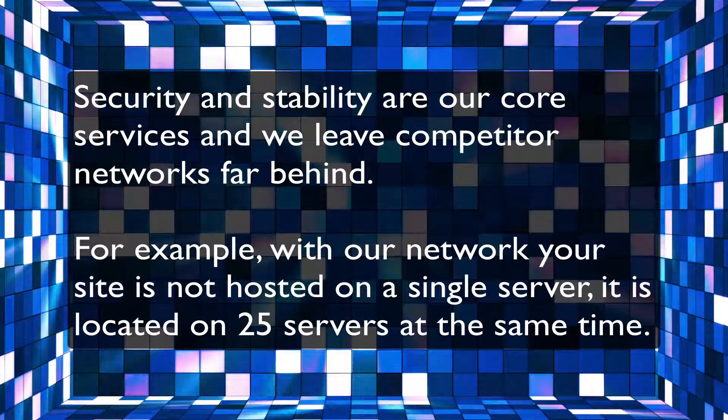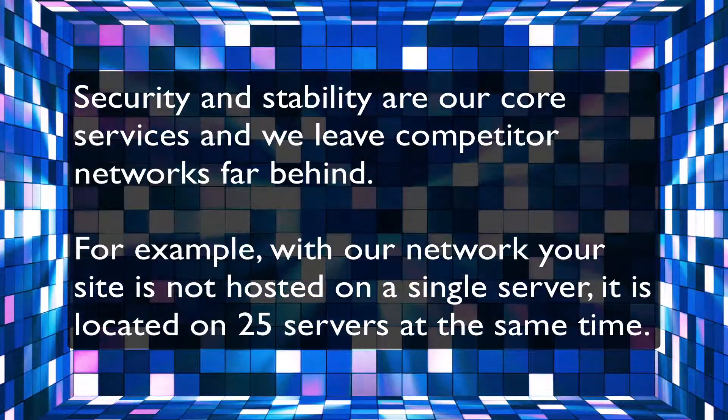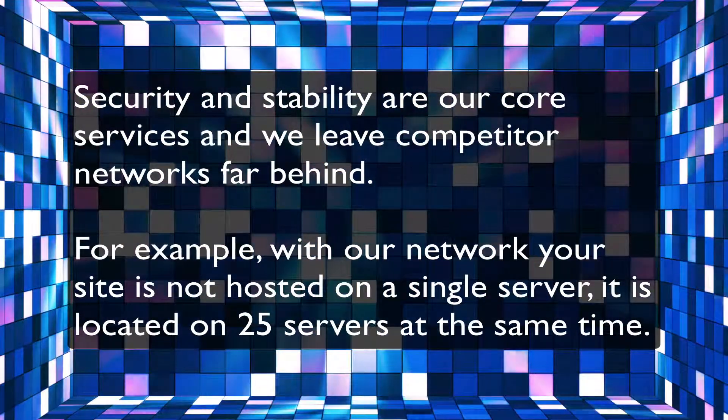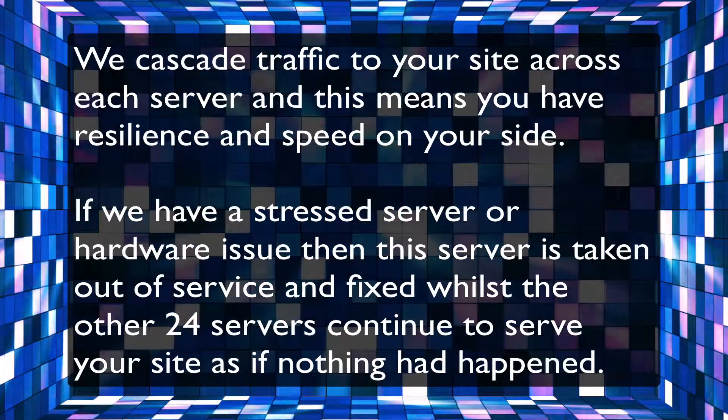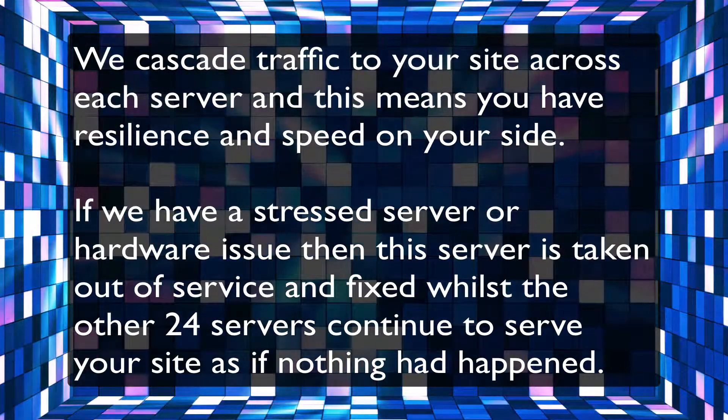With our network, your site is not hosted on a single server — it is located on 25 servers at the same time. We cascade traffic to your site across each server, and this means you have resilience and speed on your side.